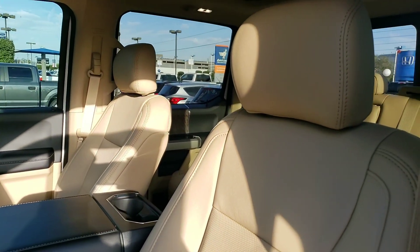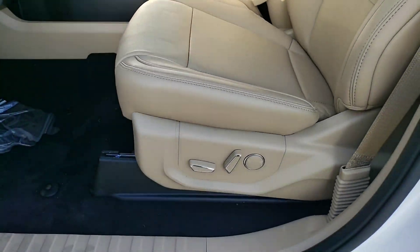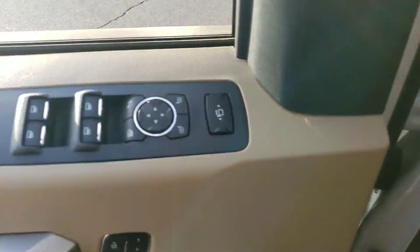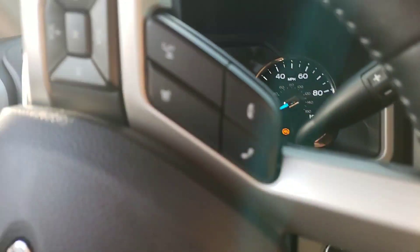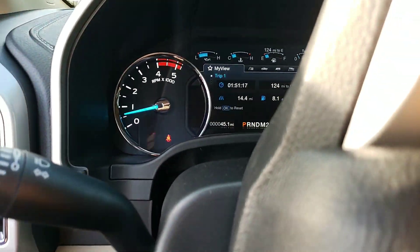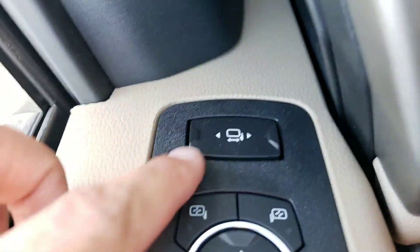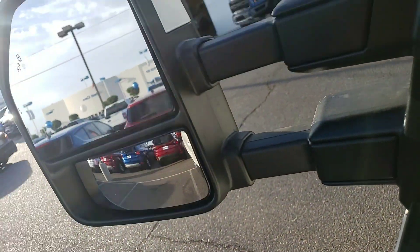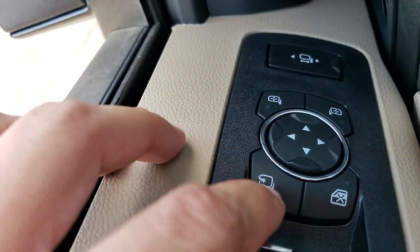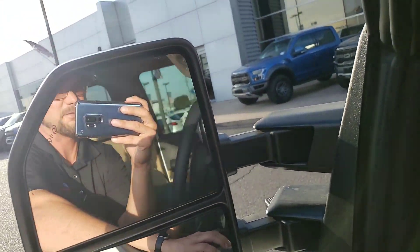Here's the two-tone leather. It does have that twin panel roof. Push button start. This one only has 45 miles on it. This right here allows you to extend those mirrors or bring them in, and then this button right here will fold them in manually.